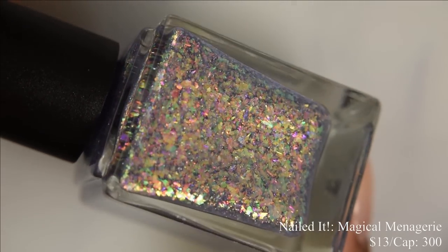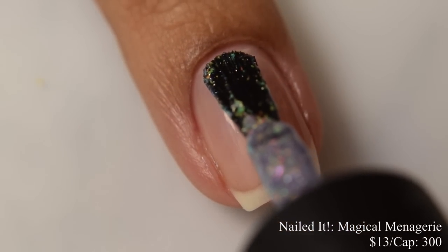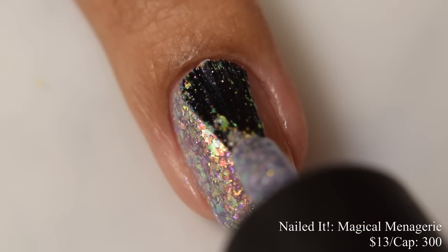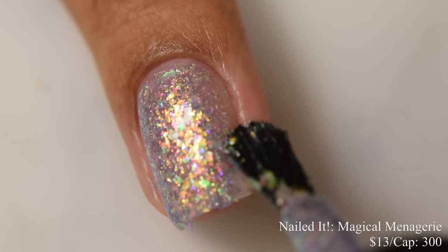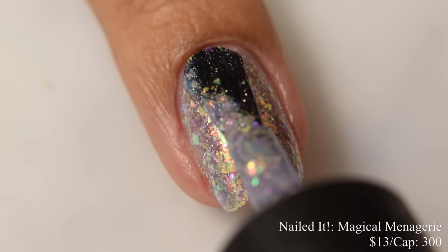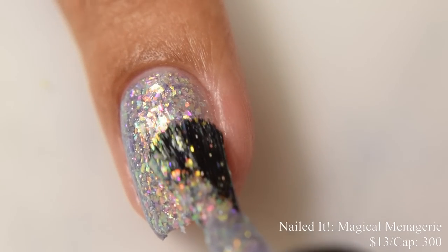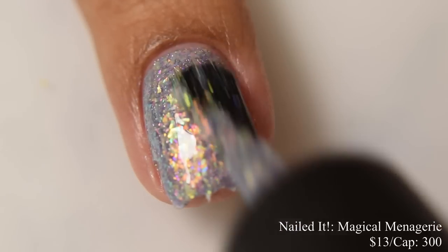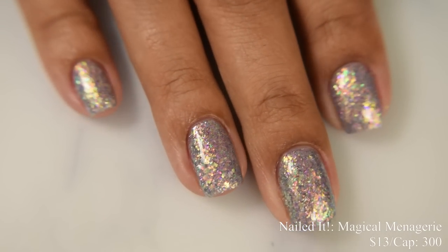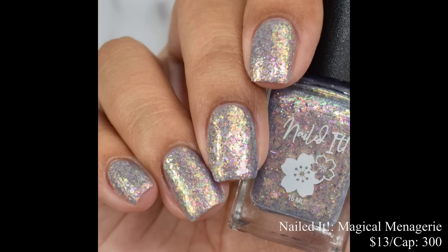Nailed It brings us Magical Menagerie. This is a gray base with an indigo tint and a mix of rainbow crystal flakes. Inspired by the Supernatural episode Plucky Penny Whistles Magical Menagerie. Price is $13 and there is a cap of 300 bottles. This has a very, very dense feel on application — it is packed full of flakes with a strong mosaic-like effect. I suggest going in quite light on your coats to prevent any over-buildup and to allow those flakes to spread. It dries down quite flat, so you'll want a somewhat thicker glossy top coat to seal this one up. For opacity, I think two coats is going to be perfect — again, it's so packed full of flakes you want to prevent over-buildup. On the full hand shot you are seeing a glossy top coat.